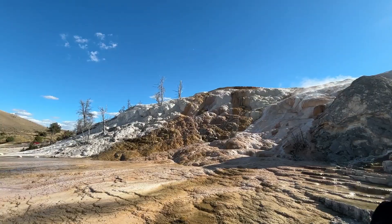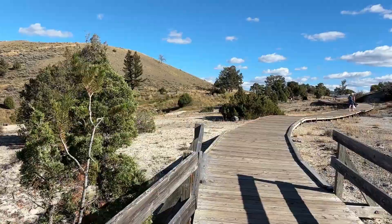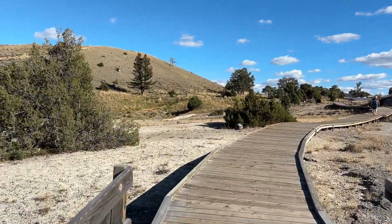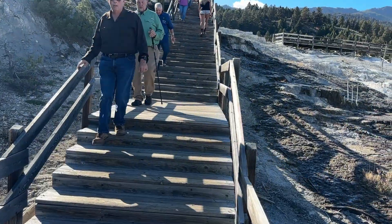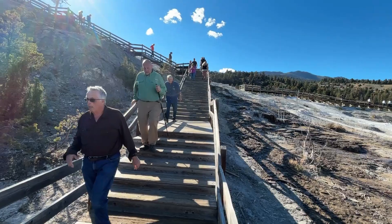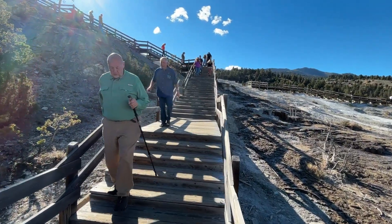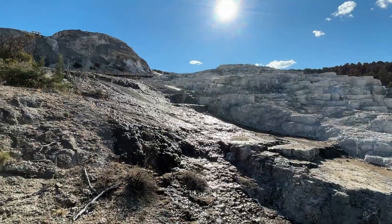Mammoth Hot Springs lies at the northern edge of Yellowstone, just outside the great volcanic caldera. It's often called the gateway to the park, both for travelers and for the forces that shape it. Unlike many of Yellowstone's other geothermal features, Mammoth isn't made of volcanic rock — it's built on limestone, the remains of an ancient seabed that once covered this land millions of years ago. That limestone is the secret ingredient.